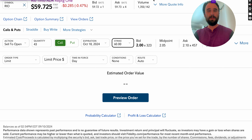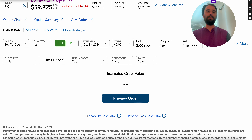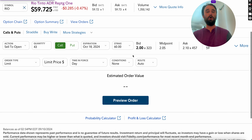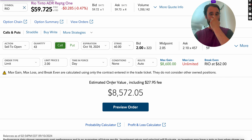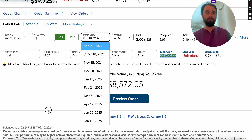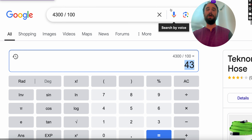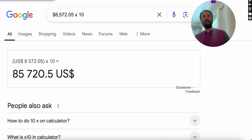A good way to think about cash secured puts versus covered calls: when you want to buy the stock, you do the cash secured put; when you want to sell the stock, you do the covered call. We're agreeing to sell at $60 a share — 4,300 shares. We originally bought at $57.50, so now we're selling at $60, collecting $2 on the bid, which gives us $8,600. Do that 10 times a year and the numbers change significantly.